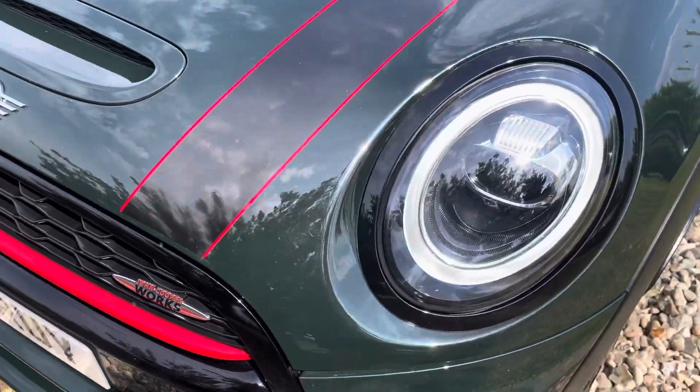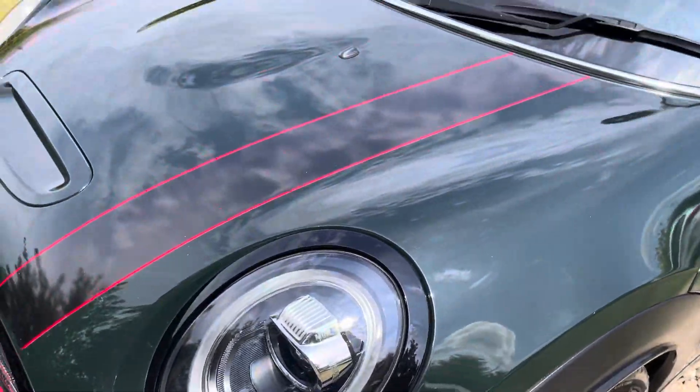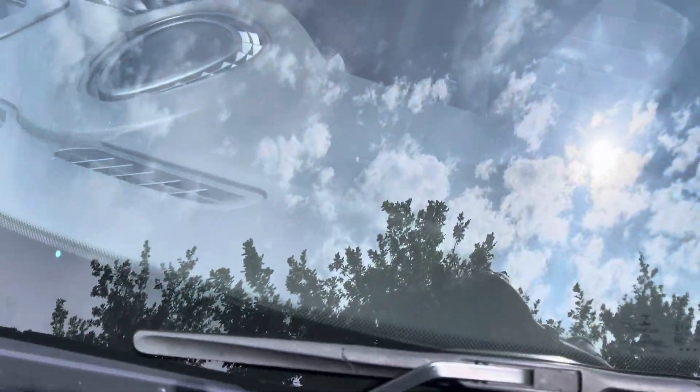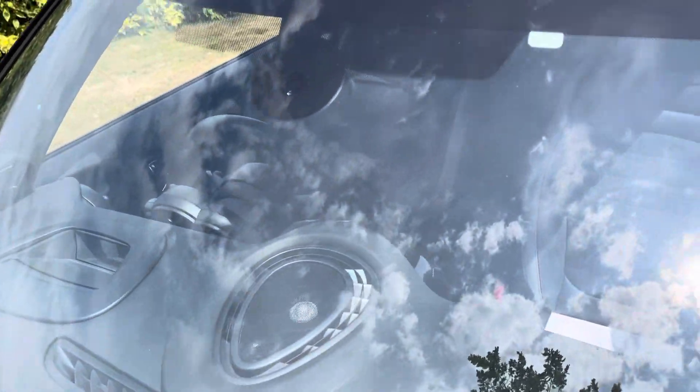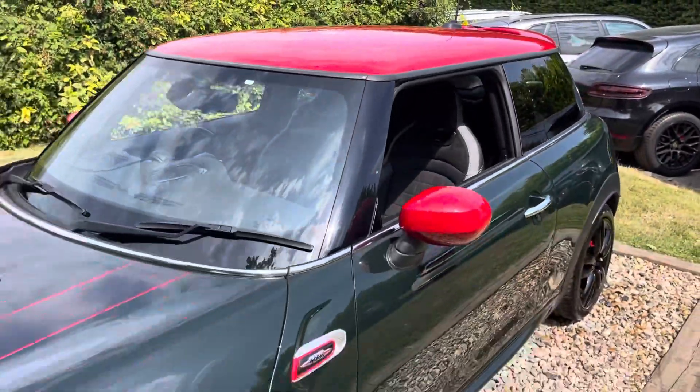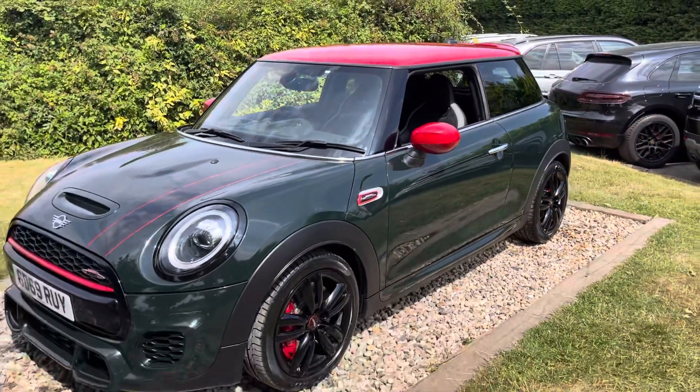If you look hard enough you'll find the odd stone chip here and there, but it presents extremely well in my opinion. Up onto the windscreen, which is a genuine Mini screen — we've got two keys for it, Harman Kardon, heated front screen, red roof, rear spoiler in red and mirror caps in red. A bonny looking JCW.